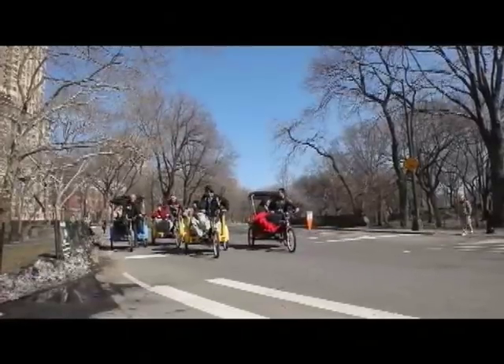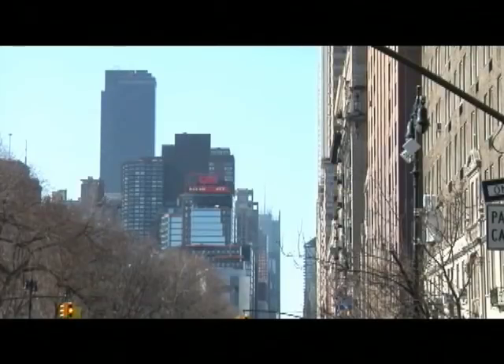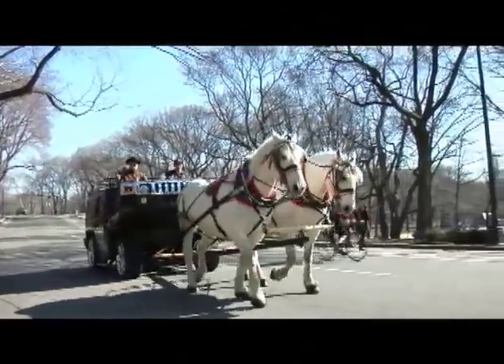New York City. A tourist's dream getaway. The shopping. The tall buildings stretching into the sky.